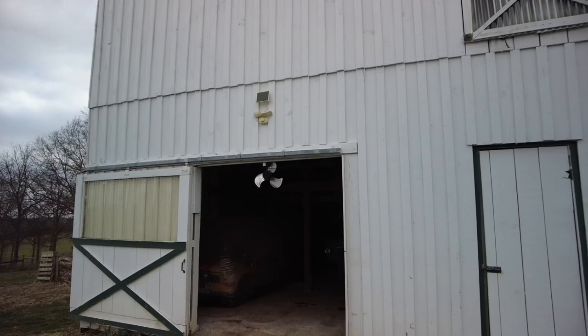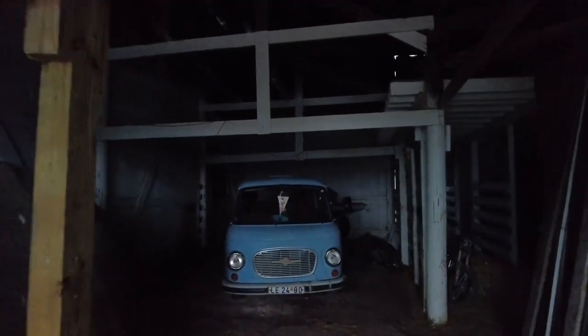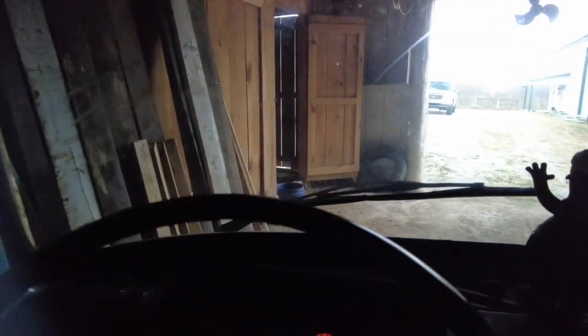This used to be a tobacco barn where they were drying tobacco, but now it doubles as a car barn. Here's the beauty. Let's see how the Barkas starts — a very different ball game than the Buick. Got to add a little choke. Wow, she's alive! Can you hear this awkward sound? I love it.